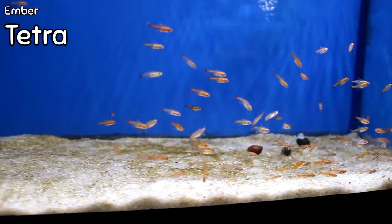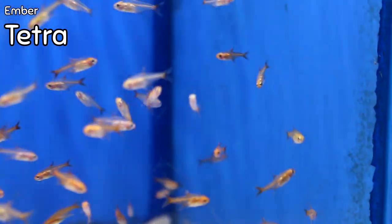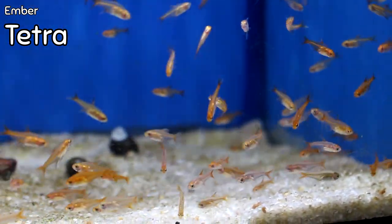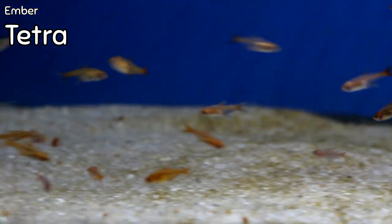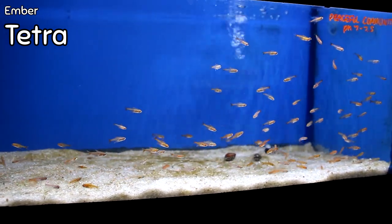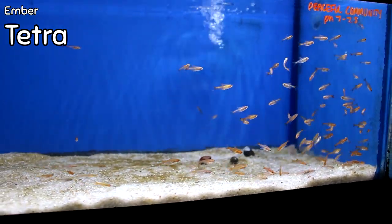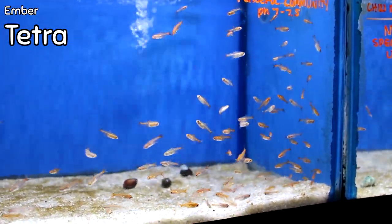It's pretty rare that I have a hundred of anything unless it's feeder fish, but this week I have a hundred ember tetras. This is a smaller type of tetra community fish, but it looks incredibly impressive when it's in a very large school. They're in a small tank right now so they're not exactly moving as one school on the video, but if you put these in a fairly large tank — say 55 gallons or bigger, especially in a planted tank — they will school together and make a real statement. Very cool at a very economical price.